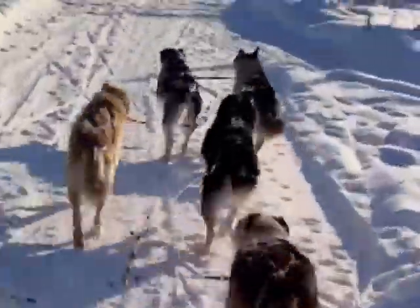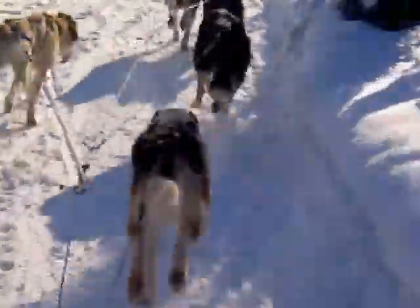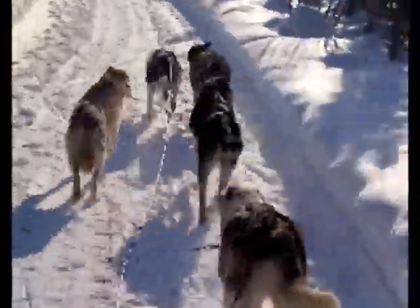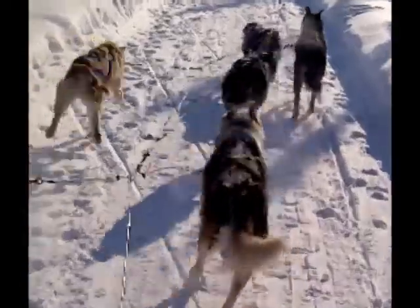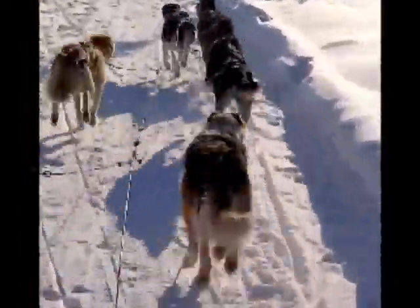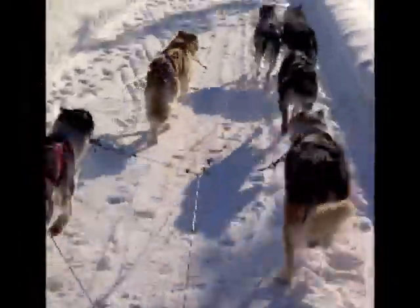Running a team of sled dogs can be one of the coldest sports you'll try while visiting Alaska. Not only must you deal with the air temperature, but because the sled is in constant motion, you must also deal with a windchill, making your ride behind a dog team even colder than the surrounding air temperature.